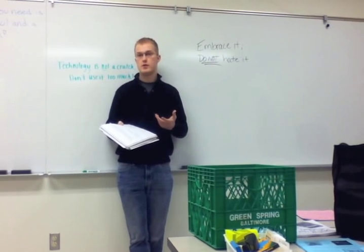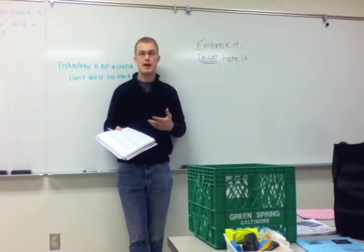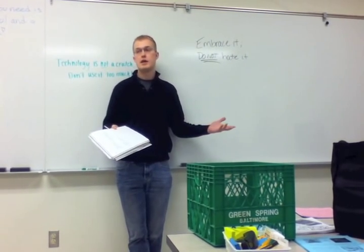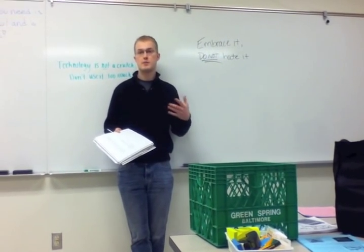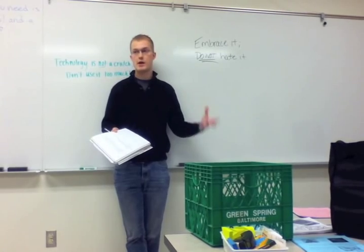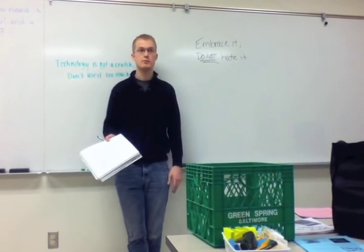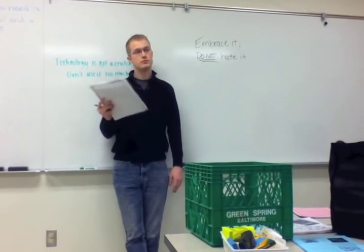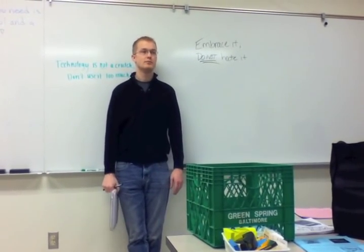Technology should also be used for bigger, more complex problems that actually promote problem solving. So instead of spending five minutes doing out a simple algebra problem, they could spend that five minutes solving a far more complex real-world problem that involves algebra. And done. Thank you.